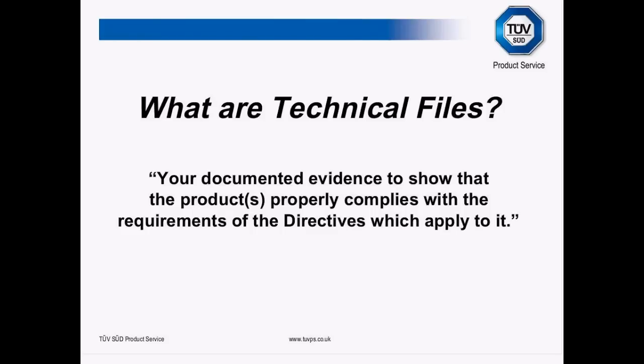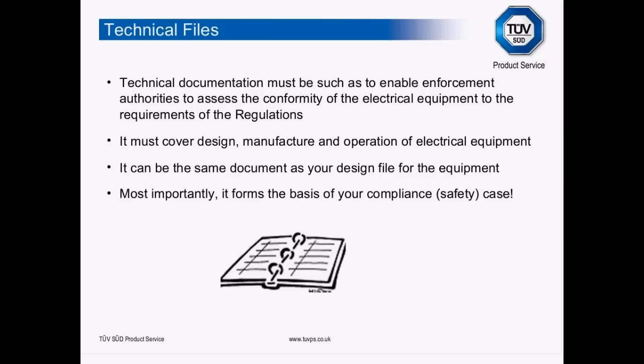A key part of today's presentation: what are technical files? Technical files are simply your documented evidence to show the product properly complies with the requirements of the directives that apply to it. They must enable enforcement authorities to assess the conformity of that equipment to the regulation or directive. I'm often presented with technical files where I can't clearly identify the product, understand how the circuitry works, what the power supply arrangement is, or what interconnection ports it has.